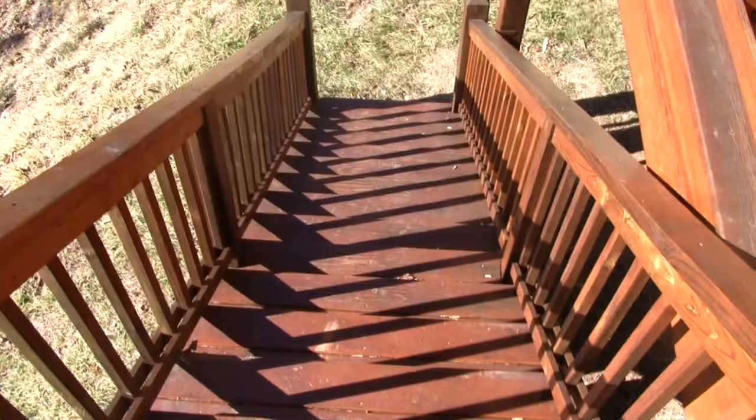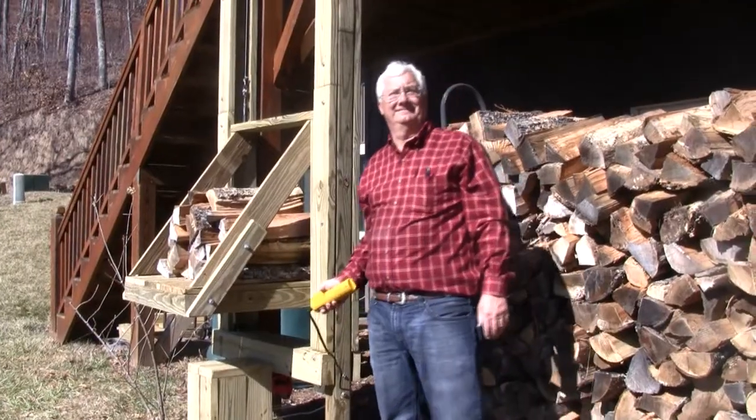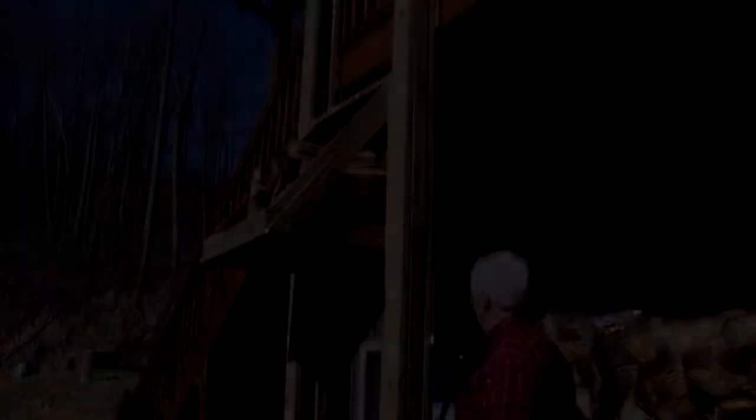Now it's a short, level distance into the family room for the fire instead of the steep stairway. Fires in Franklin will be even more enjoyable now that we don't have to carry the wood upstairs.